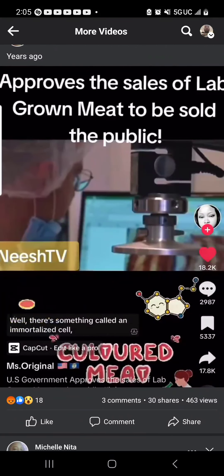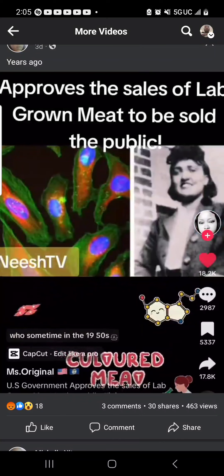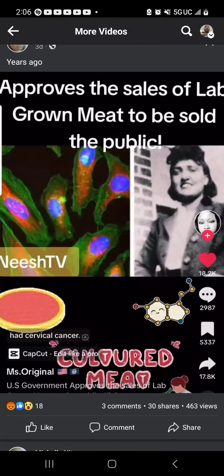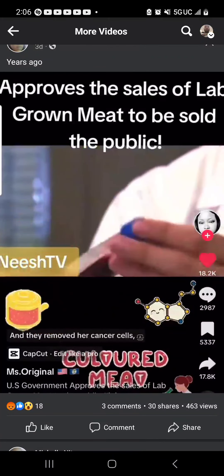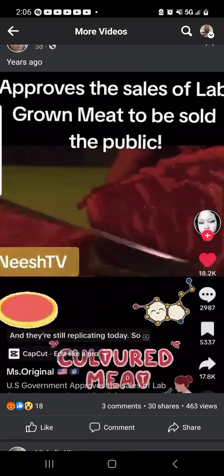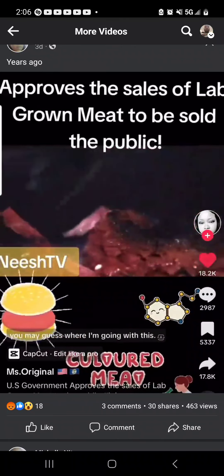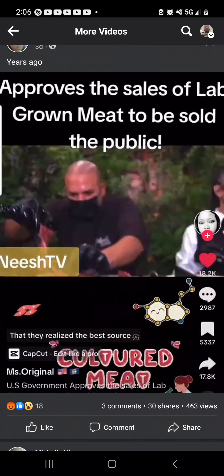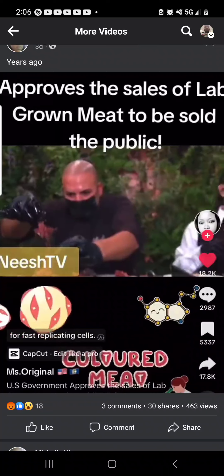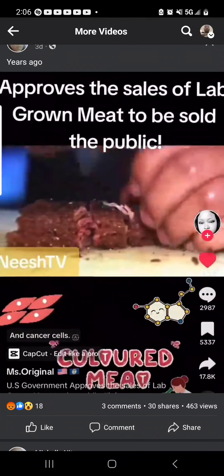There's something called an immortalized cell, also known as a HeLa cell — HeLa, after Henrietta Lacks, who sometime in the 1950s had cervical cancer. They removed her cancer cells and put them in a petri dish to see how long they would continue replicating, and they're still replicating. If you've already started to read between the lines, you may guess where I'm going: they realized the best source for fast-replicating cells to make lab-grown meat are cancer and pre-cancer cells.